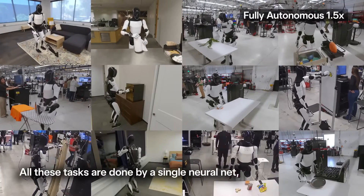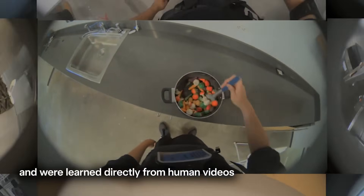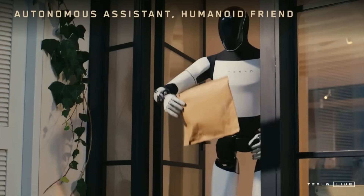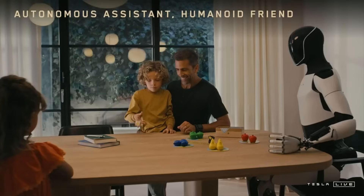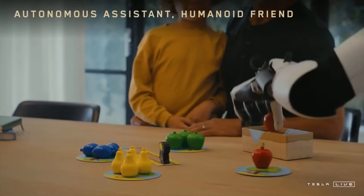The next frontier, according to the Tesla Robotics team, is transferring learning from third-person internet videos. That means Optimus won't just learn from specially curated datasets — it could learn from anything publicly available online: random tutorials, surveillance footage, home videos. If it contains a task being performed, Optimus could potentially learn from it. That's not just revolutionary — it's a full-on paradigm shift.